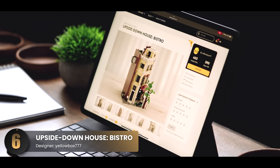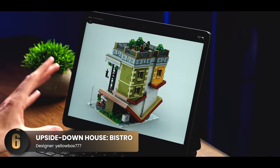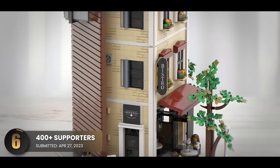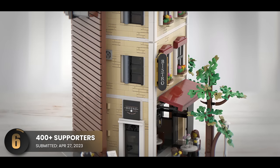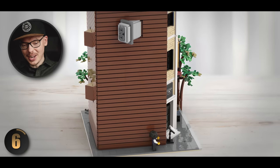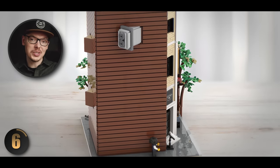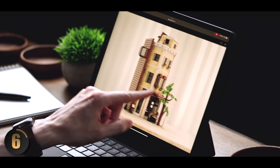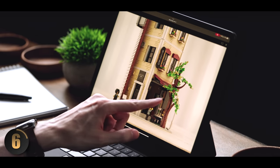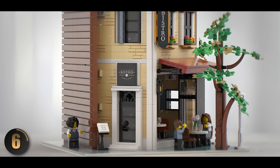First up we have the Upside Down House Bistro. If you follow the channel, we featured one of this designer's previous upside down houses, but this one is something special — it's actually on its side. The first thing that really grabs you is the color palette; it really gives you that downtown bistro vibe. Check out the side roof wood paneling — this is totally something you would see in an alleyway. In front of the building there is a tree acting as a canopy over the eating area.